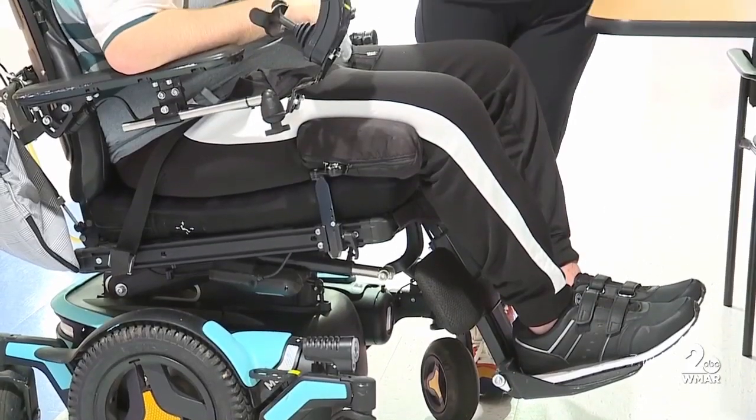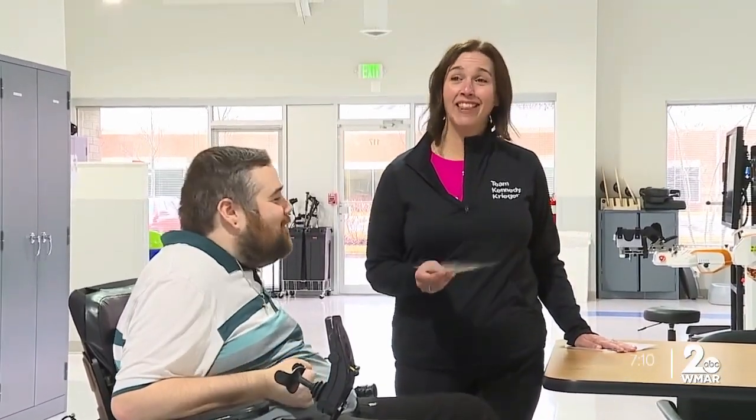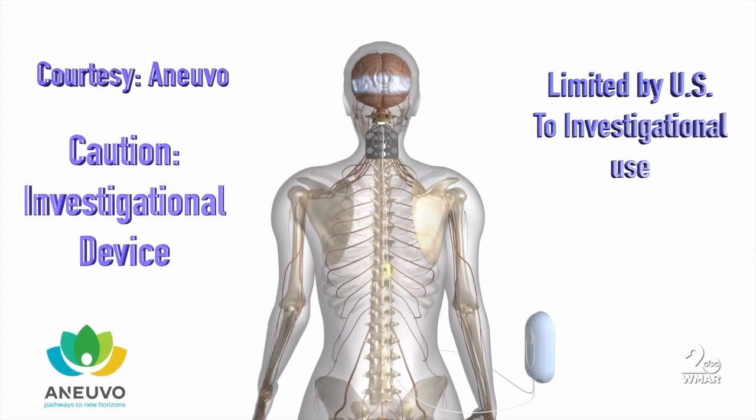A few years back, he broke his neck while on vacation, leaving him with only some sensations and movements. A new piece of technology called Existem is giving him the movement back he didn't think would return.